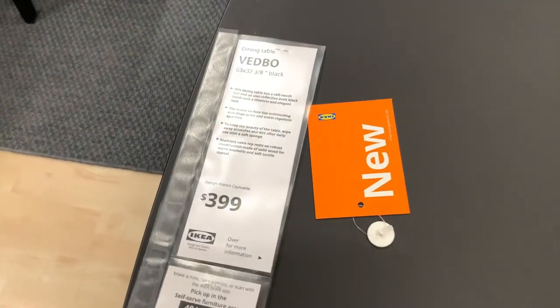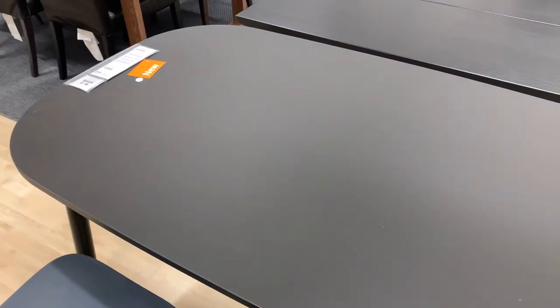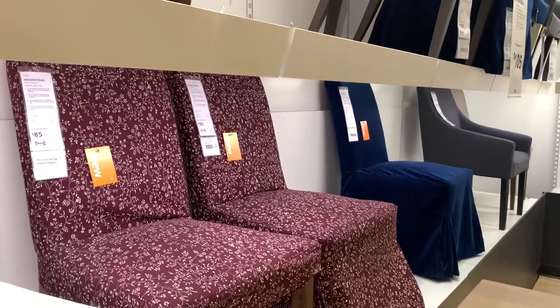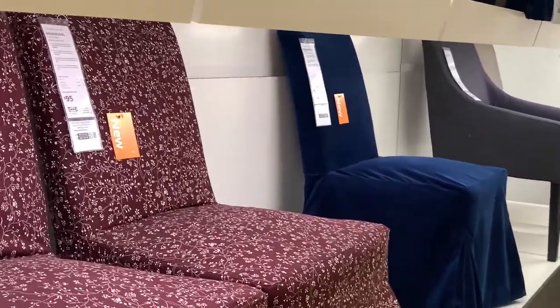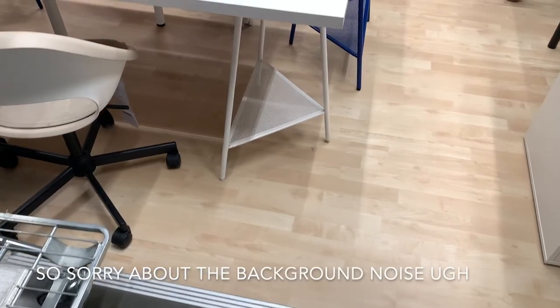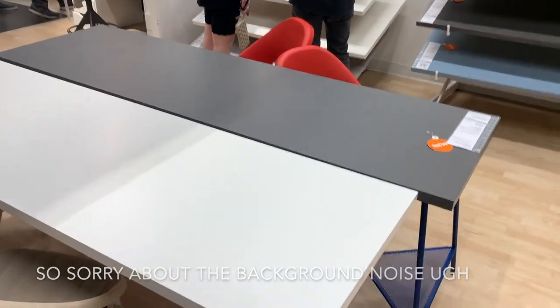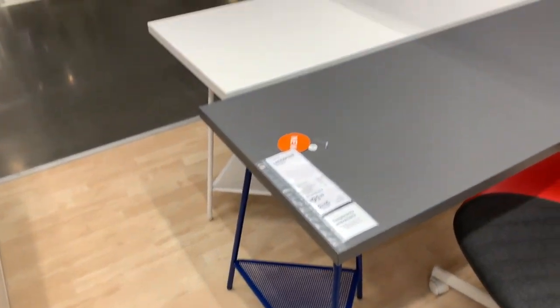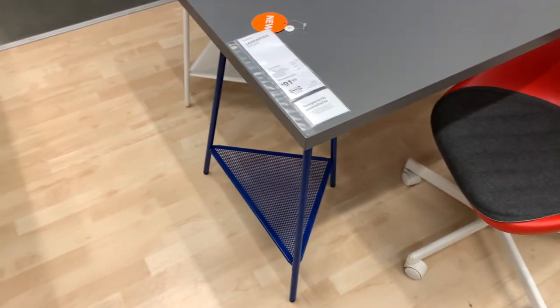This one is $3.99 and it's really nice — super cute, I love the round part. These are new, but no — those are gross. They have new desks; it's $91. Underneath is a little interesting but nice for storage.